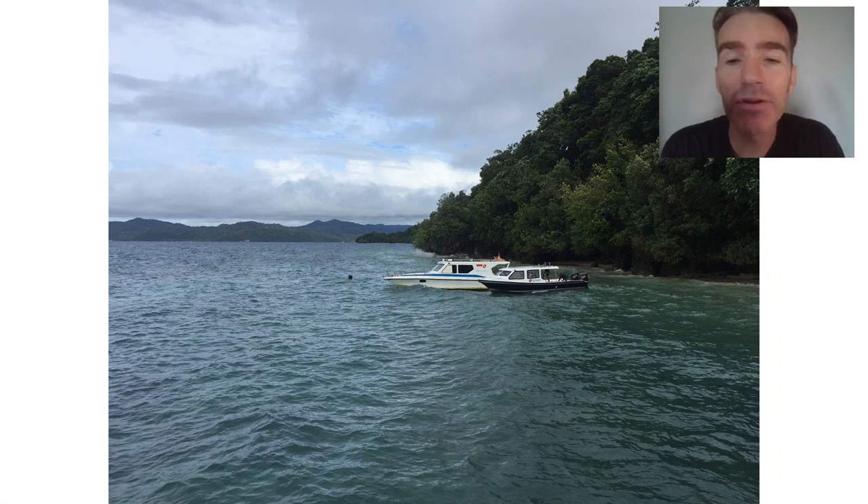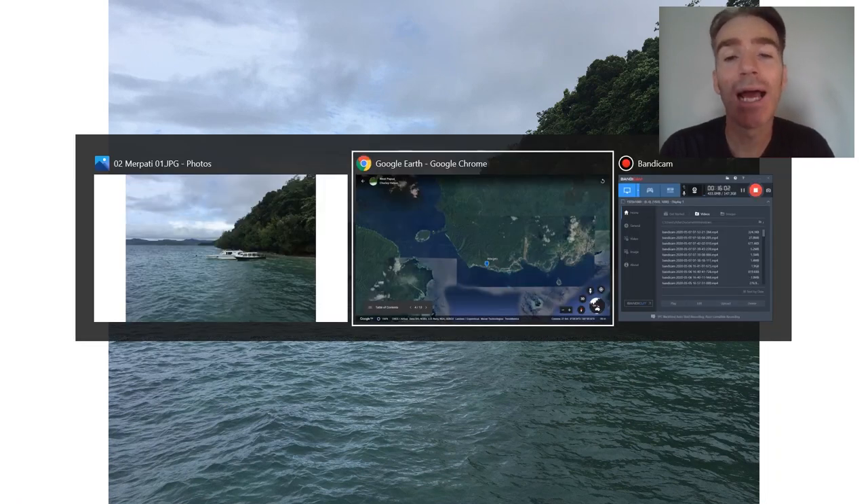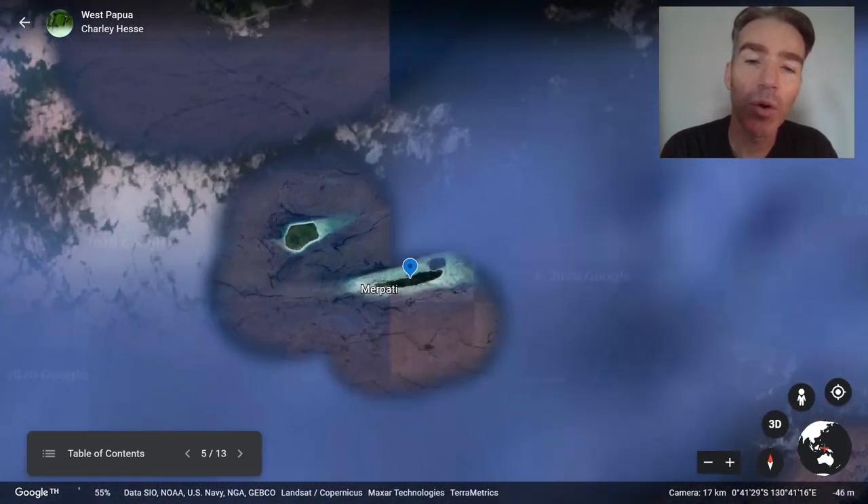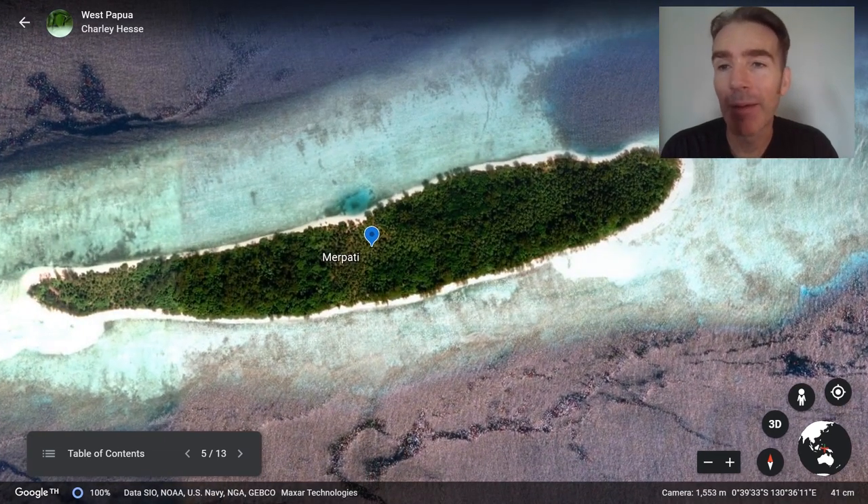From the dive resort we take a boat to the small island of Merpati. Here we look for a set of species known as 'super tramps' — birds only found on these small islands and not on any of the larger islands, even though these small islands are very widely distributed. It's a very strange phenomenon; the term was first coined by Jared Diamond in 1974.